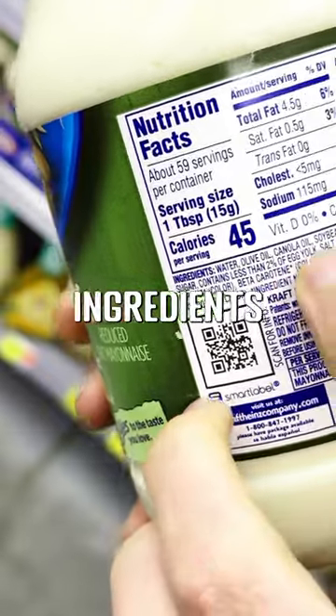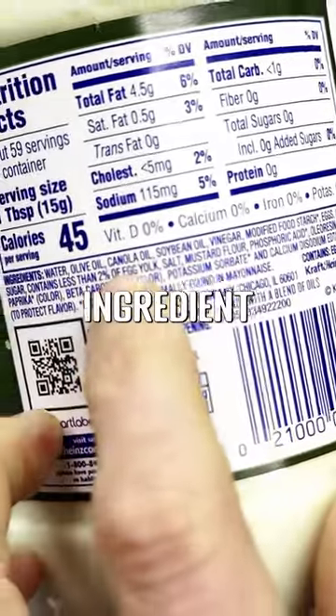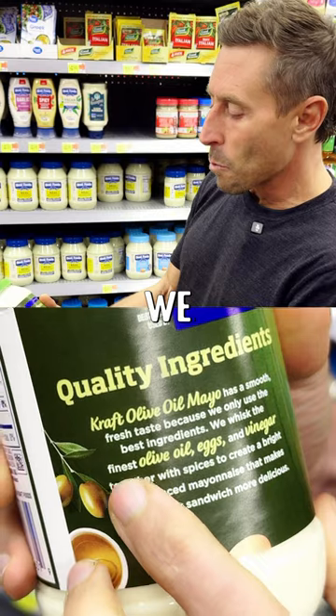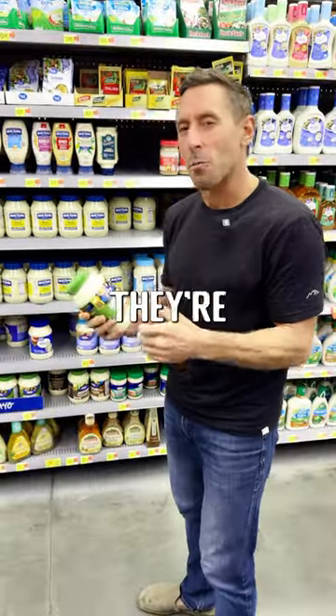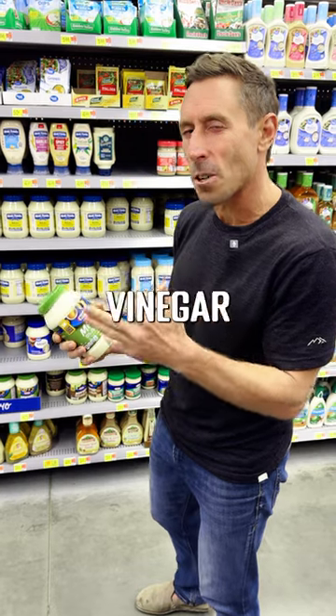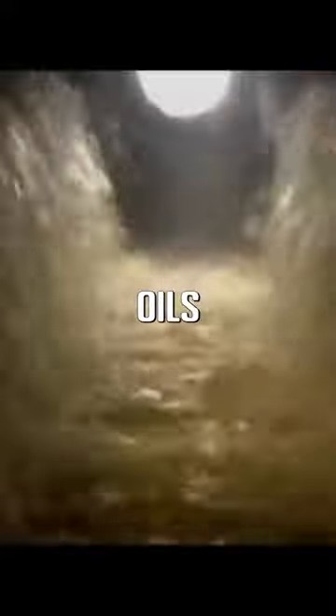But if you look at the ingredients, canola oil is the third ingredient. Soybean oil is the fourth ingredient. And on the back here, they say we whisk the olive oil, eggs, and vinegar to make a mayonnaise. But they don't tell you they're whisking the olive oil, eggs, and vinegar along with soybean oil and canola oil to make a mayonnaise full of seed oils.